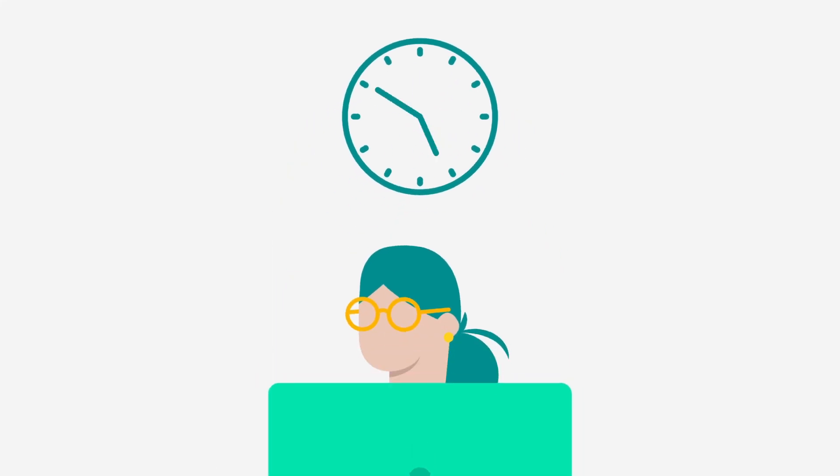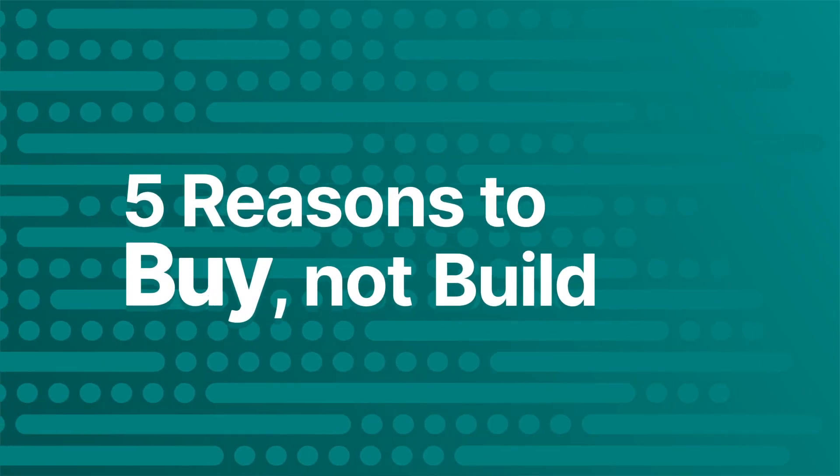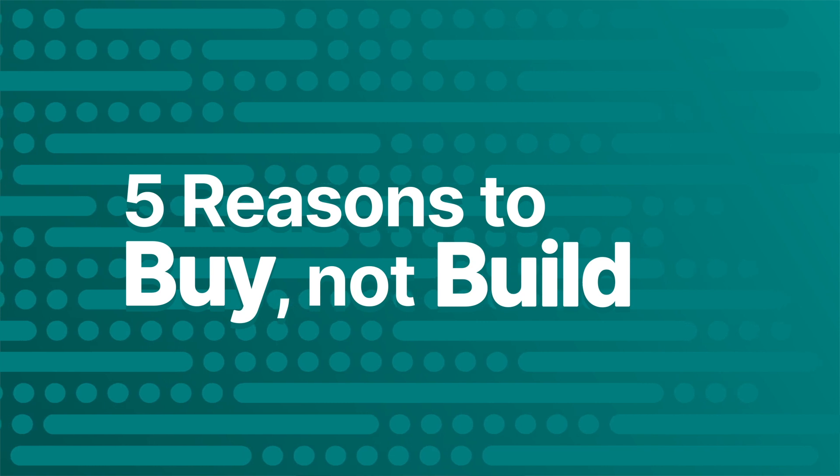Chasing payments is time-consuming, and it takes your team's focus away from other projects. Automating your Salesforce AR process can help you streamline the collections process and collect more revenue. But the question remains: should you buy or build a solution? Let's look at the top five reasons to buy rather than build automated collections software.